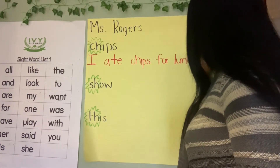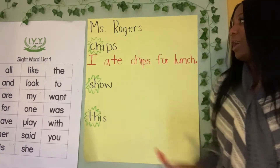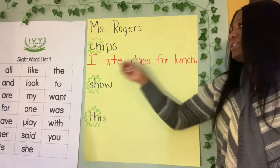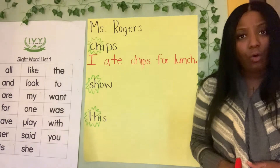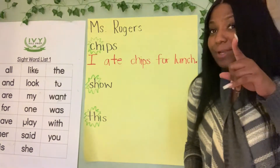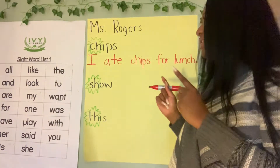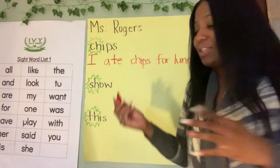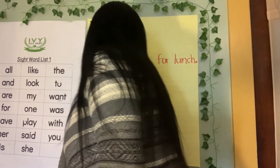We're using our given words, but you can use a different sentence — that's Miss Rogers' sentence. Next word is show. I love that show! That sounds like an expressing sentence, right scholars? So we're going to make sure we put an exclamation point at the end. So: I love that show. We start off with capital I.